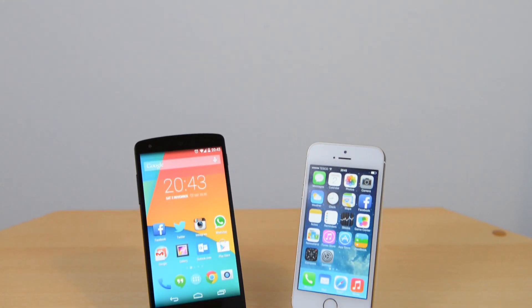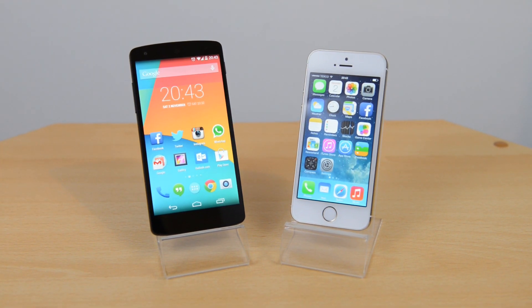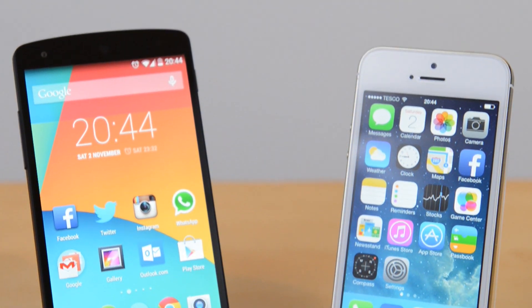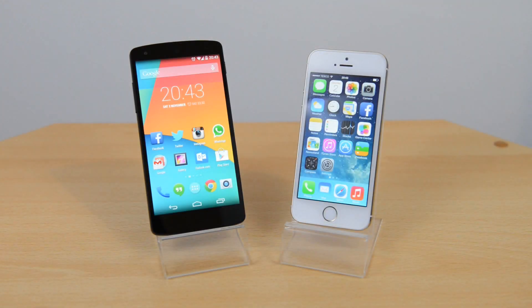So there we go — the speed difference between the Google Nexus 5 and the iPhone 5S. Very minimal; some things the Nexus 5 was better at, some things the iPhone 5S was better at, so I'm going to call it a draw. They're pretty even in terms of speed — you're not going to have any problems whatsoever. Both are powerhouses and definitely top of the line right now in terms of speed and performance.